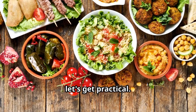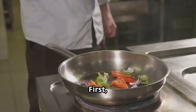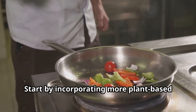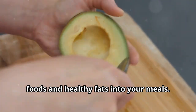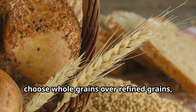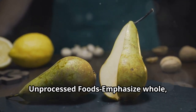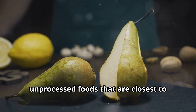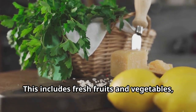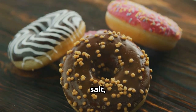Now, let's get practical. How can you start adopting the Mediterranean diet? First, start with small changes. Transitioning to the Mediterranean diet can be done gradually — start by incorporating more plant-based foods and healthy fats into your meals. Add a serving of vegetables to each meal, choose whole grains over refined grains, and replace butter with olive oil. Next, focus on whole, unprocessed foods that are closest to their natural state, including fresh fruits and vegetables, whole grains, nuts, seeds, and legumes. Avoid processed foods high in sugar, salt, and unhealthy fats.